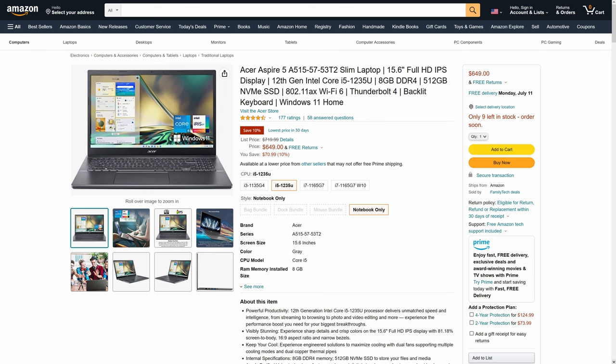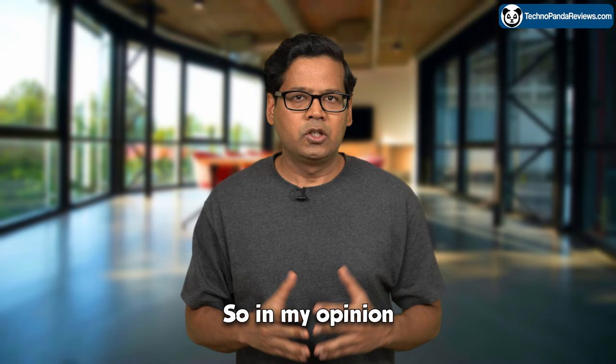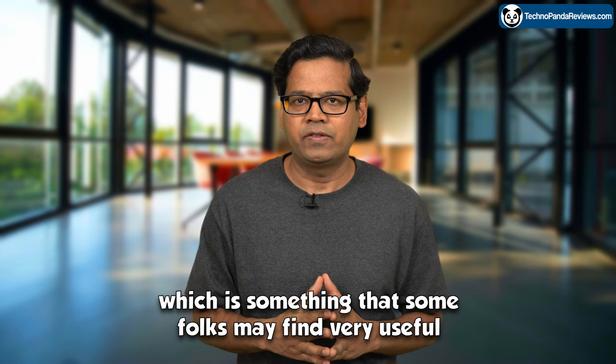At the time of making this video, the Core i5-1235U model of Acer Aspire 5 was selling on Amazon for under $650, while the Core i7-1255U model was listed for around $900 on Acer's website. So in my opinion, the Core i5 model is better value for money for most folks. Also, both these models include the latest Thunderbolt 4 port, which some folks may find very useful — and it's missing in the AMD SKUs of Acer Aspire 5.